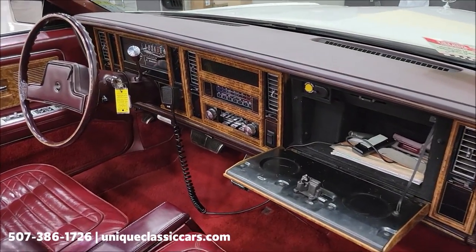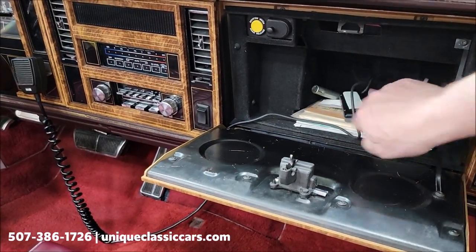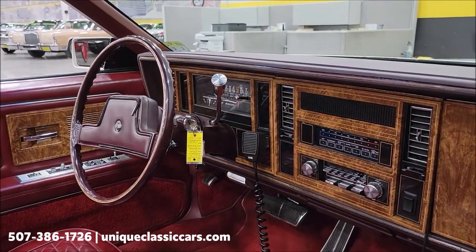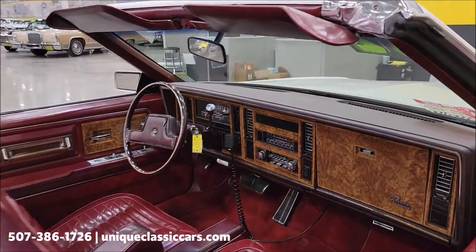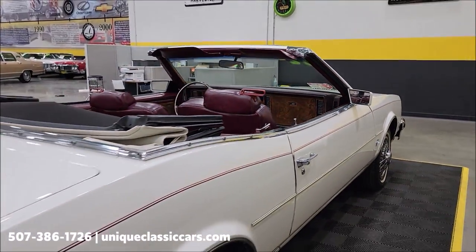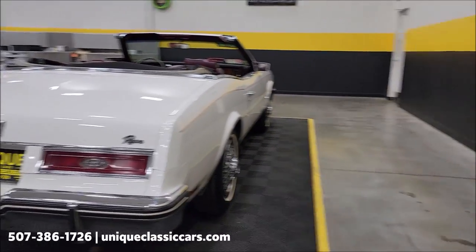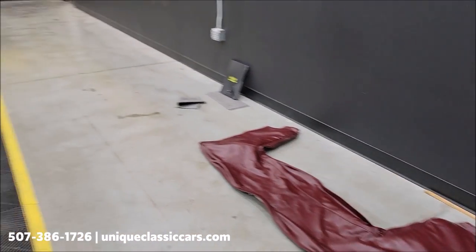There is a CD changer in the trunk, FYI. Remember to mention that — electronic climate control on this one, as well as the AM/FM cassette and CB radio option. Power top with white vinyl that is also in good shape. We're going to run the top up at the end. There is also a convertible parade boot — I will cover that top and put it back in the trunk.